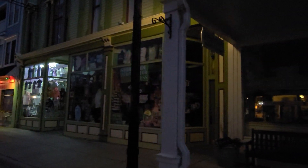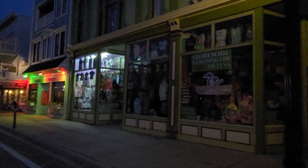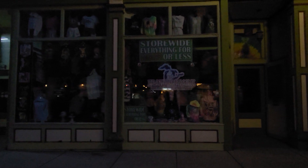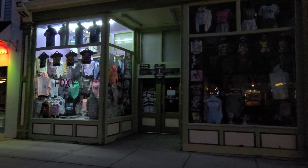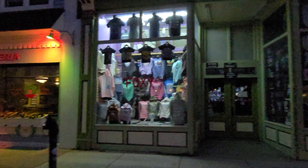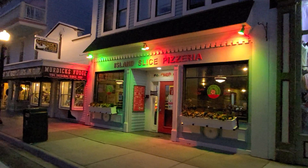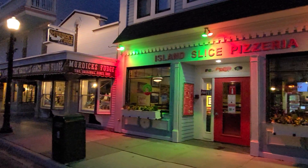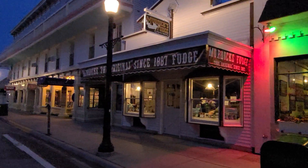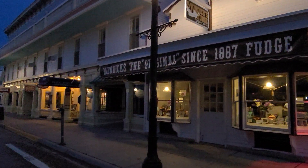Next to that is Moomer's Homemade Ice Cream, their Good Day Cafe and Coffee Bar. Next to that is the Island Clearance Premium Apparel and Souvenirs, and next to that, Foxy Clothing Store. Next to that is the Island Slice Pizzeria where you can get slices of pizza. And we come to our first fudge shop, which is Murdick's Fudge.